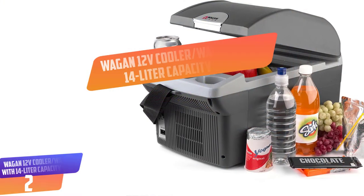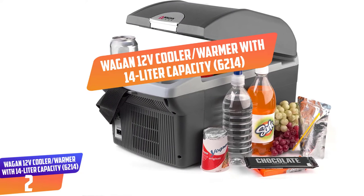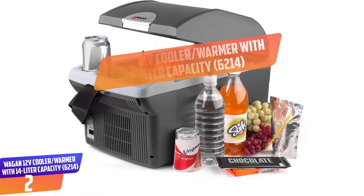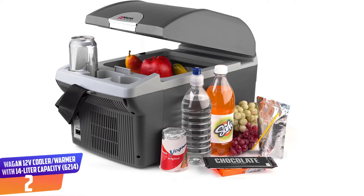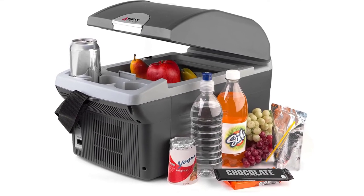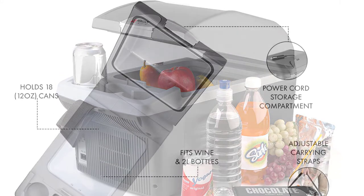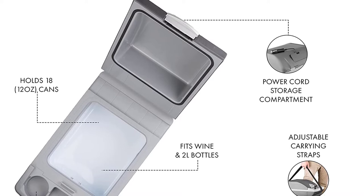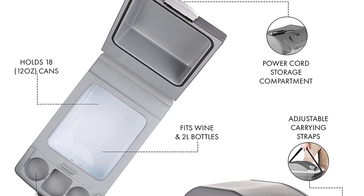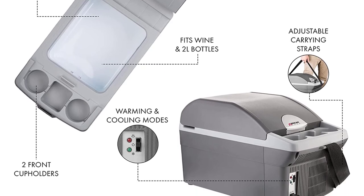Number 2: Wagon 12V Cooler Warmer with 14-liter capacity. This is a 14L warmer cooler that allows you to save money and time by simply bringing you food and drinks at the right temperature. It has therefore been recommended for road trips or camping among other outdoor activities. With this machine, it will be possible to serve food and drinks at ideal temperatures without the messy ice.